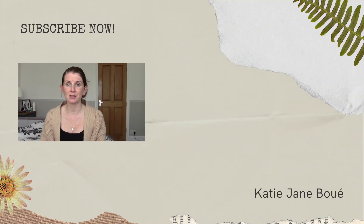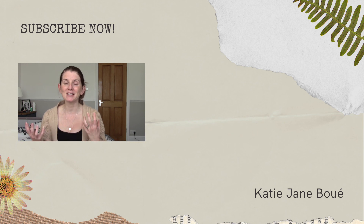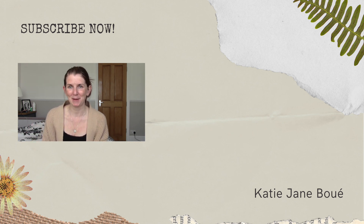I'll write down all the information about everything we bought in the description box below. If you've got any questions about these products, please feel free to add them to the comments — I'd love to hear if you've had any different experiences with any of these products. I hope you've found this useful. I'll see you next time, bye!